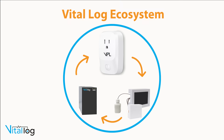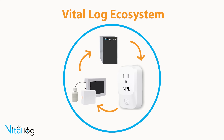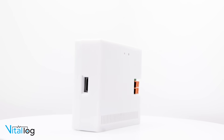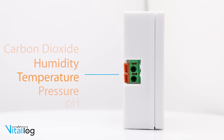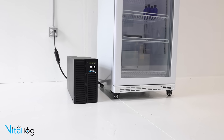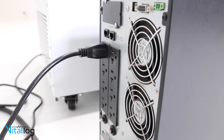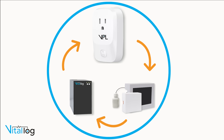Within the Vital Log ecosystem, the VPL serves as a pivotal element in a trio of exceptional products. This comprehensive lineup also features a cutting-edge data logger engineered for precise monitoring of critical variables like temperature, humidity, and other vital statistics. Additionally, we provide a fully customizable, robust battery backup system that delivers uninterrupted power tailored toward your specific cold storage requirements. Together, these components ensure a seamless and dependable solution for your needs.